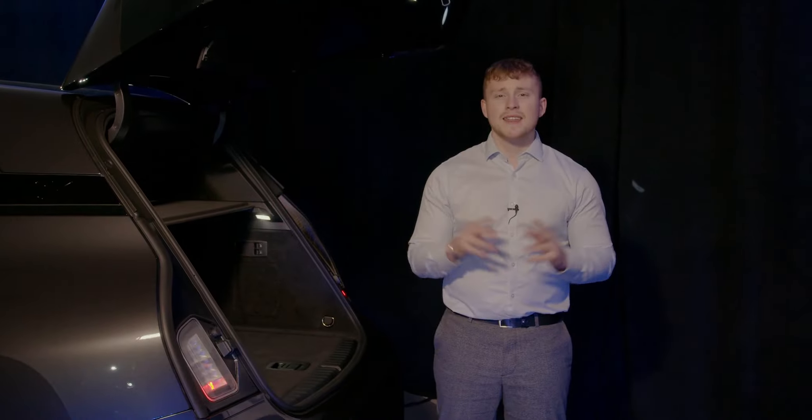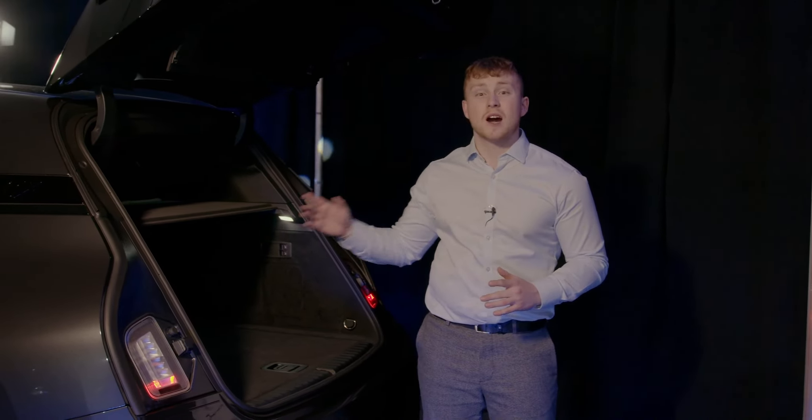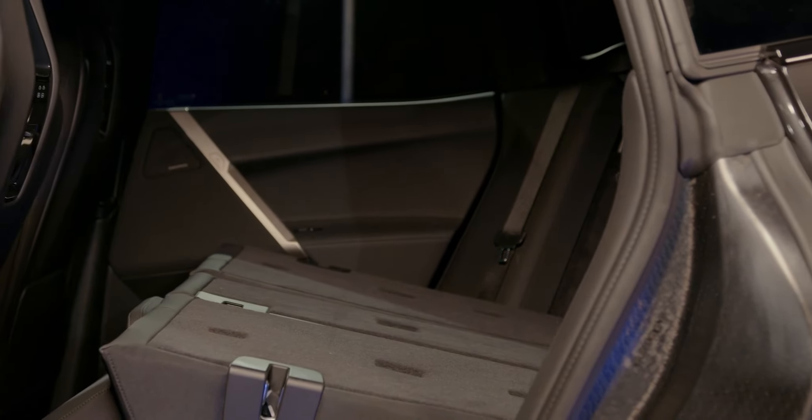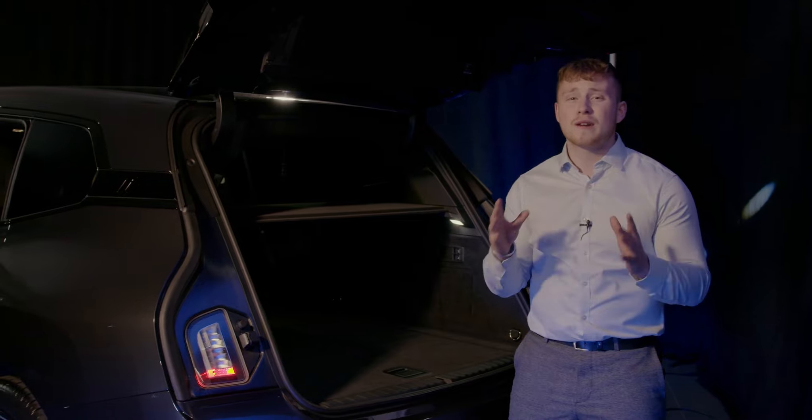The iX is the first BMW to include Shitec technology. This is technology designed to be below the surface — not directly seen, but there to benefit your drive day in and day out, operating in the background beneath the touch control buttons. The iX also offers great boot capacity with 500 litres with the seats up and 1,750 litres with the seats down, offering great versatility.